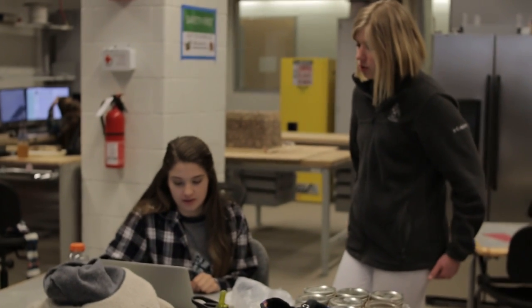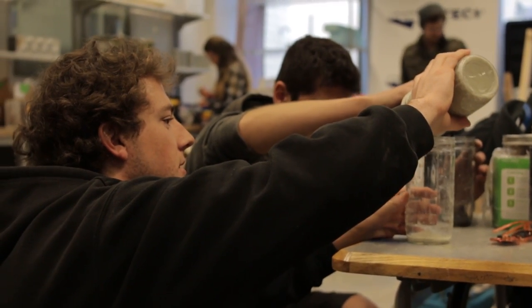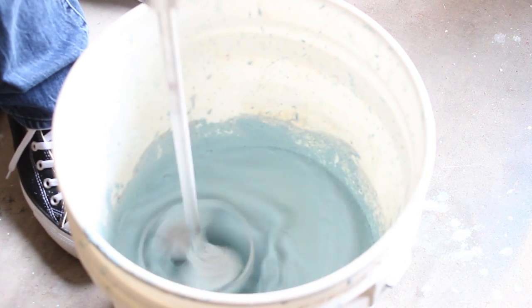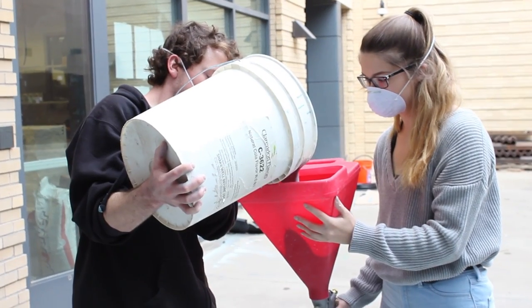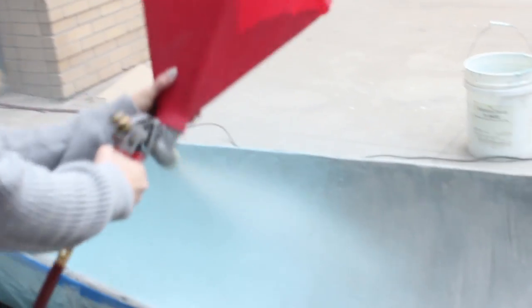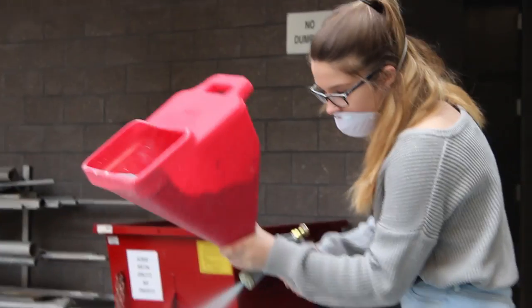The competition is split into four parts: we have a rowing portion — yes, we do put our concrete canoe in the water and hopefully it will float this year. We have a design report portion and we just turned that report in, we have the aesthetic display portion where we paint our canoe a pretty color, and then we also have the oral presentation portion where we present our project to the judges and explain why it was so unique.